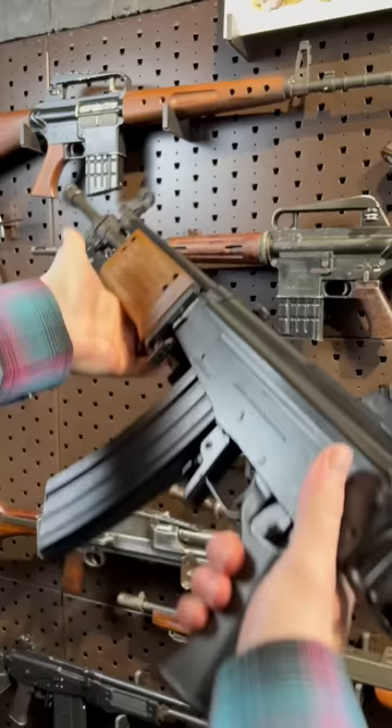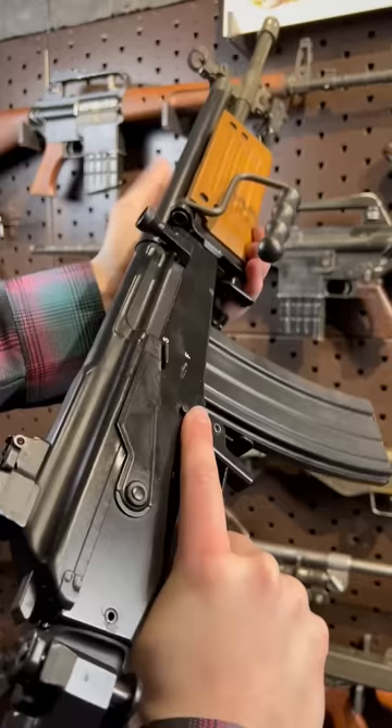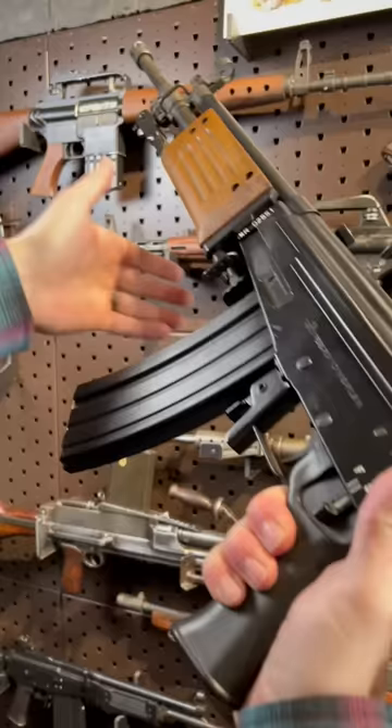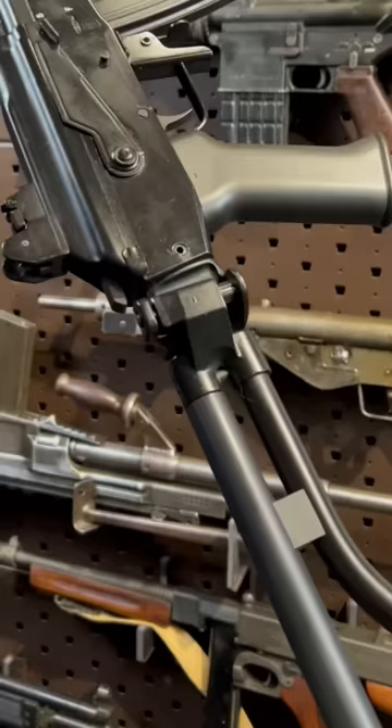I've wanted one forever and I'm super glad this thing is finally in. This is an Israeli gun and it's basically the result of them getting down and dirty in the desert fighting against guys that had AKs. Their FALs couldn't keep up, so they took a little AK from Finland — the Valmets. Naturally, they are the best. Added some AR and some FAL features with this folding stock.